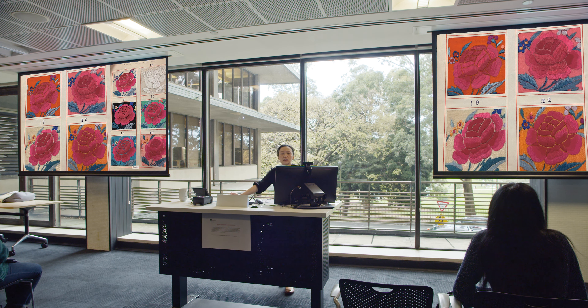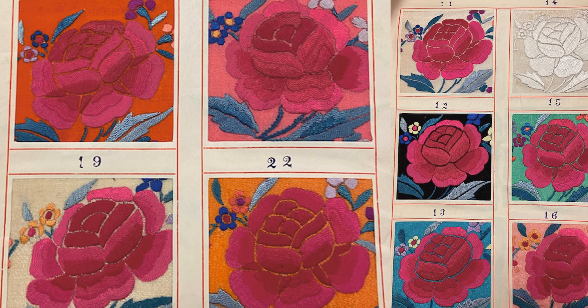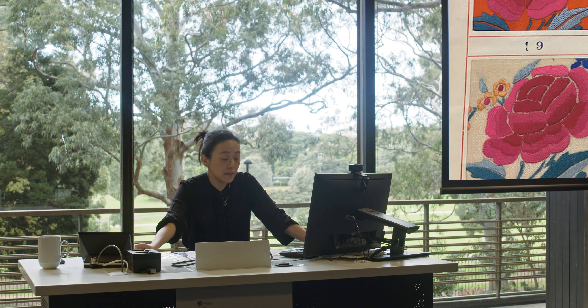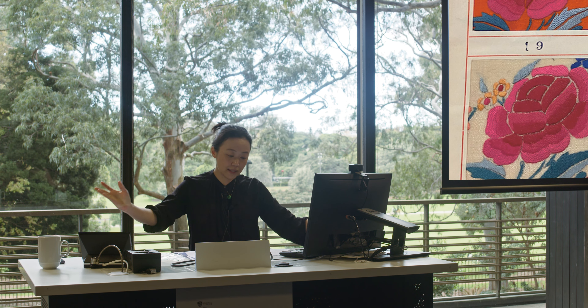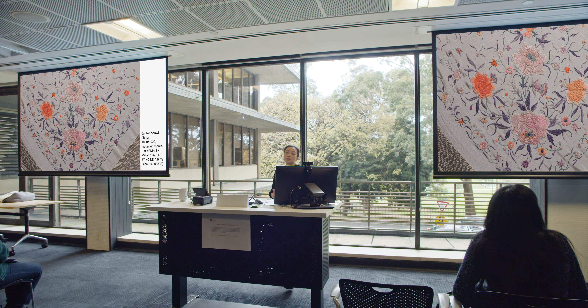The second thing that really jumped out at me was the color — it's really bright pink and red, and this combination is repeated several times throughout the sampler. Instead of showing a variety of colors, you see this same pink and red repeated. This made me wonder if it might be a set design or the manufacturer's bestseller — that it was particularly trendy. There are other kinds of Canton shawls being produced at that time in much lighter, more pastel palettes, quite unlike these.